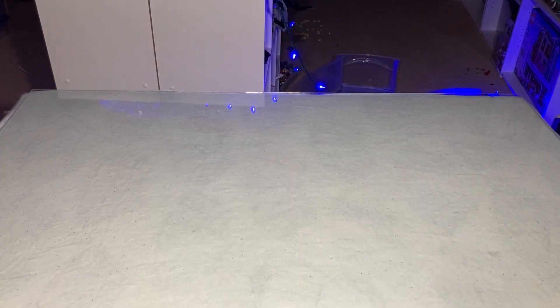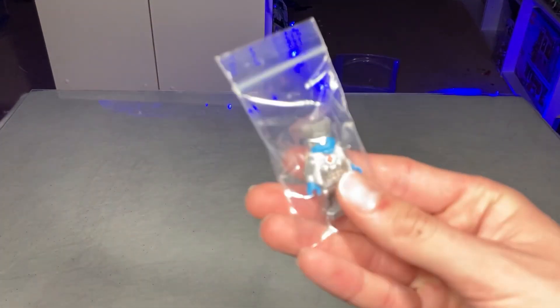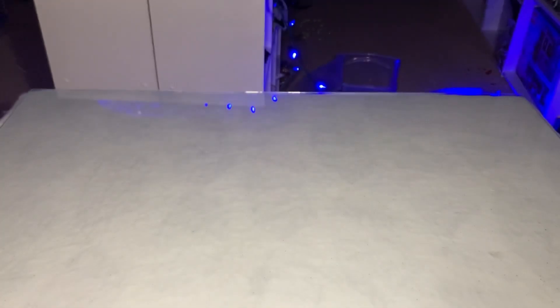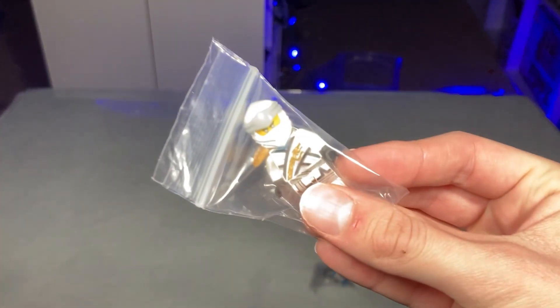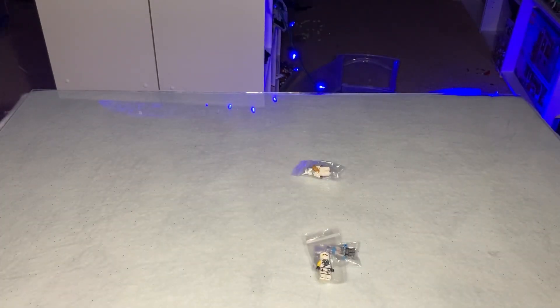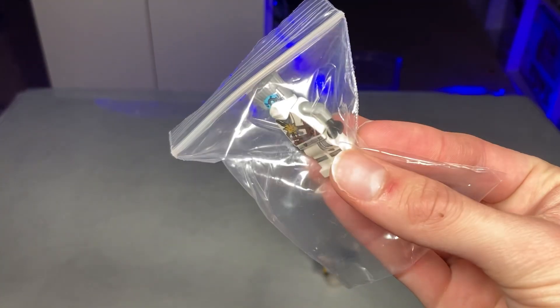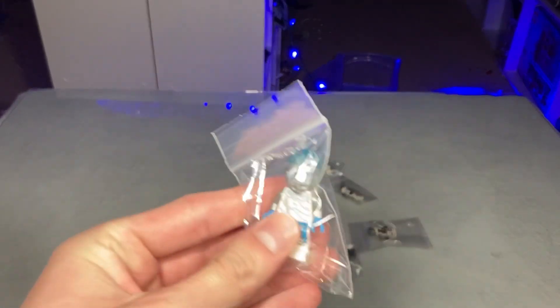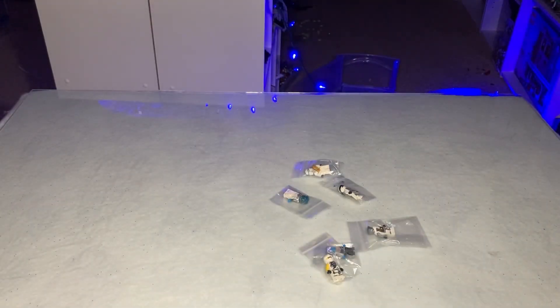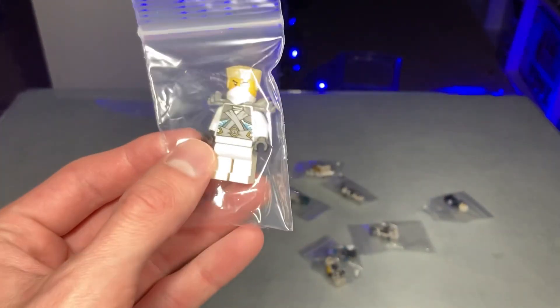Let's get started with some of the minifigures I purchased over on eBay, then we'll get into the big sets. I've got a bunch of Zane minifigures — a legacy Zane, another legacy Zane, a tournament Zane, a season 8 Zane, an honor robe Zane, and the forbidden Spinjitsu Zane. There'll be a full Zane minifigure video soon.